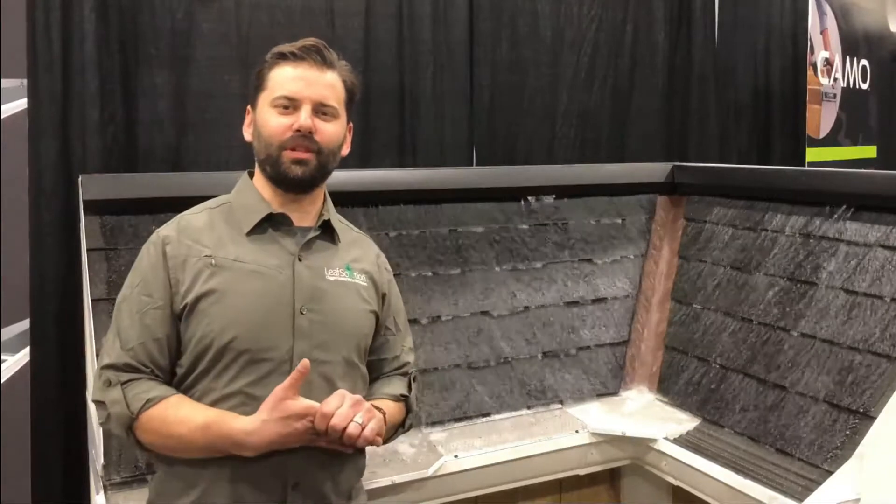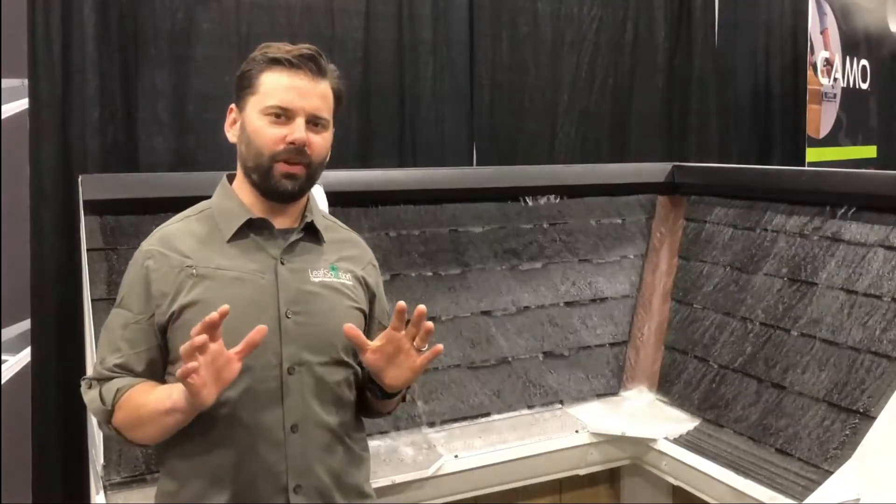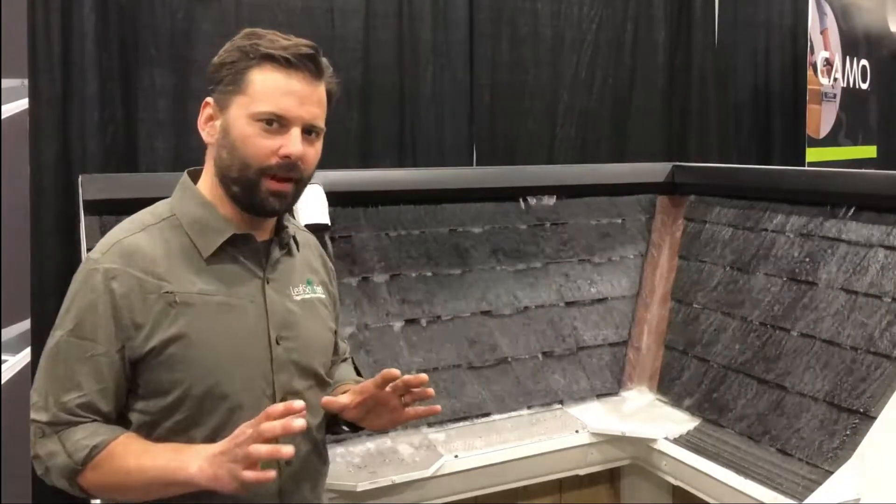Hey there everyone, this is Ian D. Graff here for Leaf Solution and we're at the Richards Building Product Show here in Tinley Park. Just a quick little video of this wonderful water display we have back behind me here.